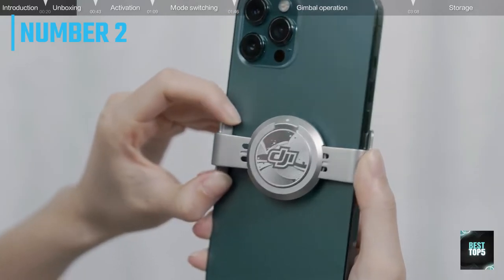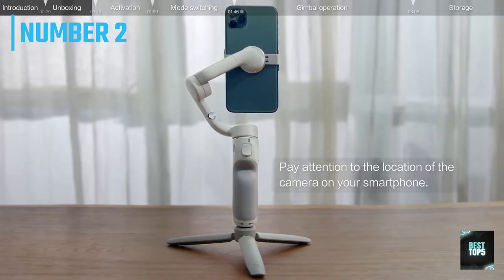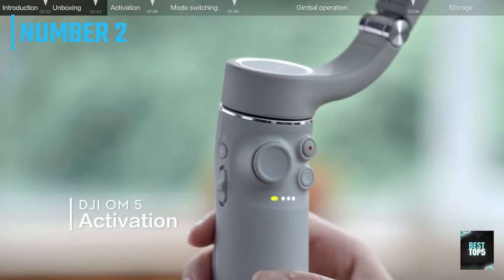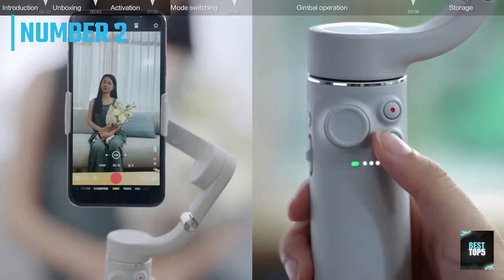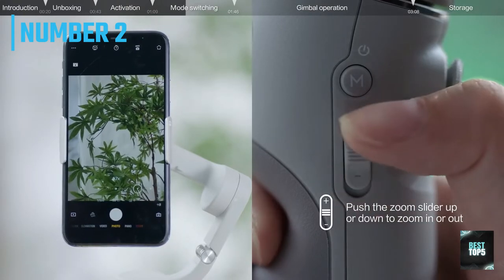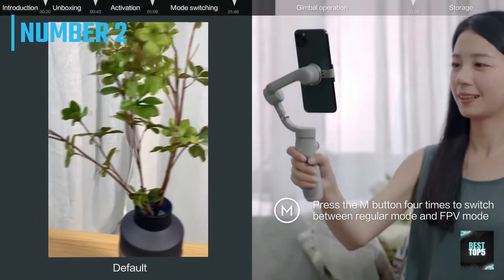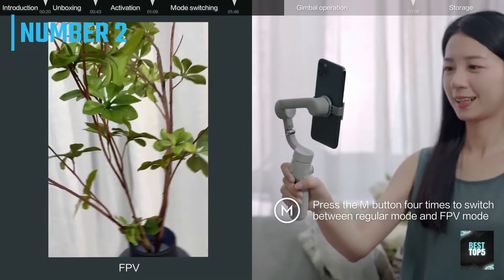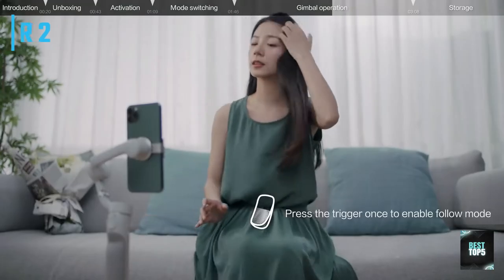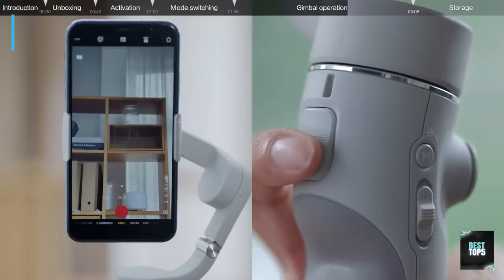Shot Guides automatically recognizes your environment and recommends a corresponding shot sequence, along with a tutorial for how to achieve it. Just follow the instructions and you'll be shooting like a pro in no time — even first-time users can experience epic results. With ActiveTrack 4.0, a next-generation algorithm ensures the DJI OM 5 tracks subjects with greater stability and responsiveness, even while moving quickly, delivering smoother camera movements and giving you more time to focus on your surroundings. The 3-axis gimbal stabilizer keeps your smartphone steady and your videos smooth, even with an external lens added.